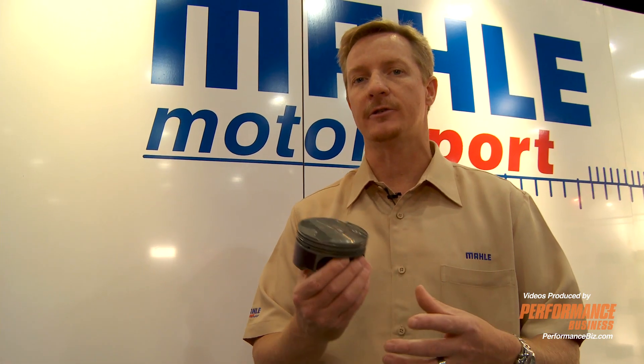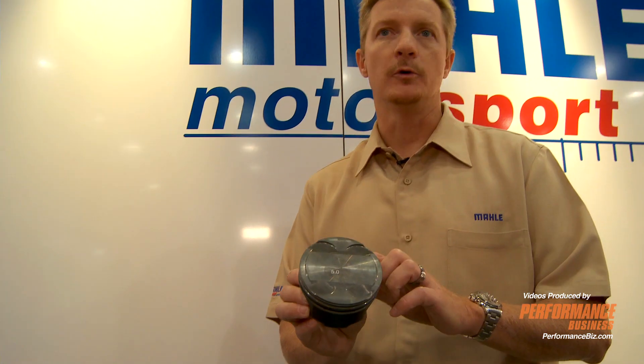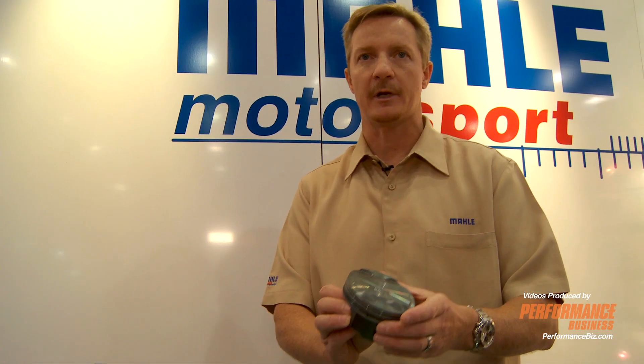We've made some pistons for Ford Racing, and those OE connections enable us to have the information to bring a good quality part first to market. We've got these pistons for boosted standard compression ratio and an increased compression ratio for the normally aspirated guys.